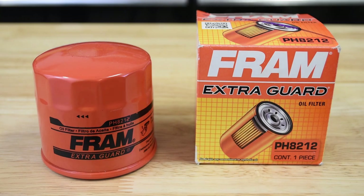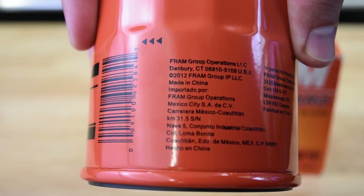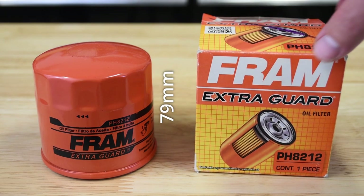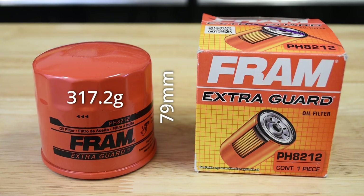The Fram PH-8212, also of Chinese manufacture, is the second shortest filter at 79 millimeters, equating to an approximate volume of 397 milliliters. The Fram weighs 317.2 grams.